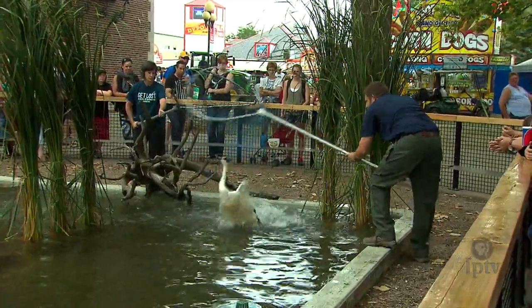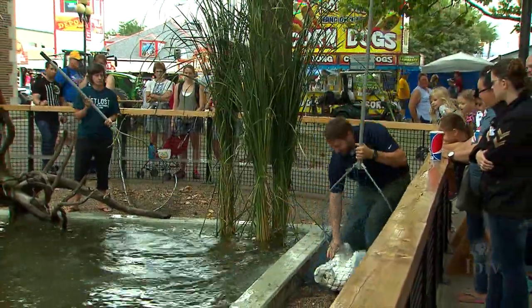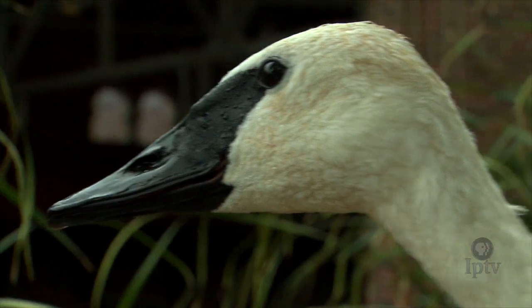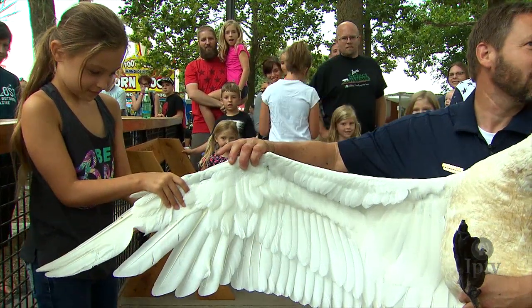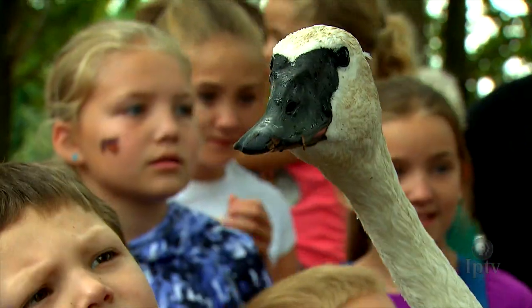So this is a trumpeter swan. They last nested here in Iowa back in the late 1800s. It disappeared, and they were out in Yellowstone — there were only 69 birds, or 8 pairs, out in Yellowstone in 1932. That's close to an 8-foot wingspan. It's the largest waterfowl in North America.